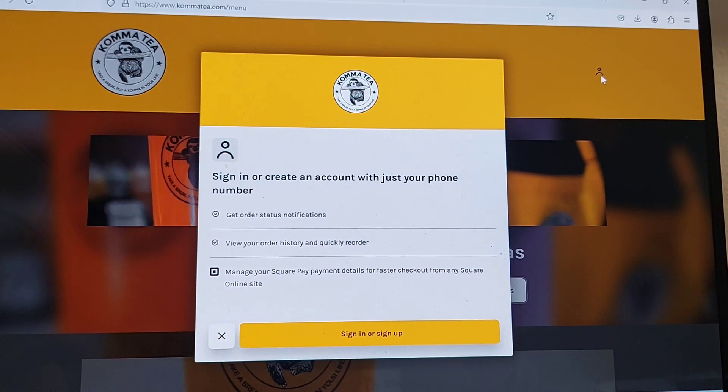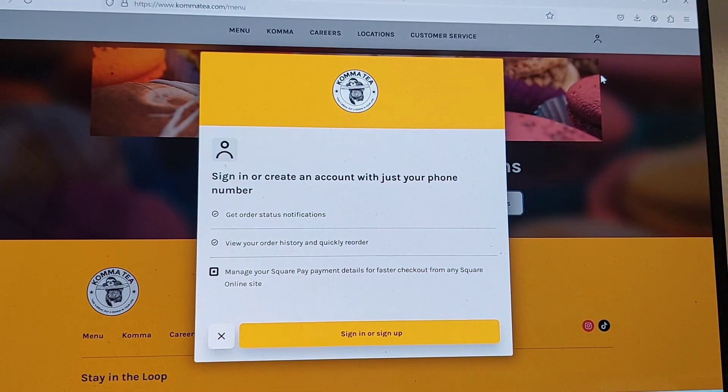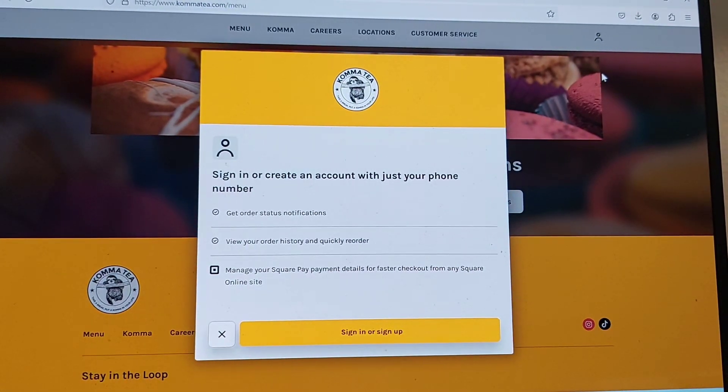Clickable view products visited link, T-Logo graphic, navigation landmark. Visited link careers link, locations visited, customer service. Instagram, TikTok, back to cart clickable button.